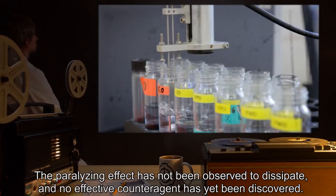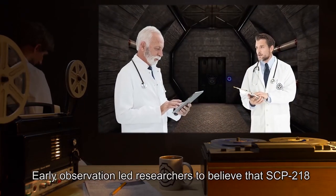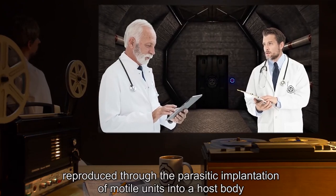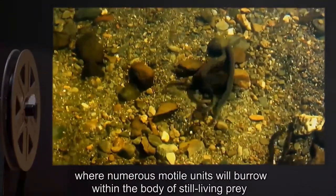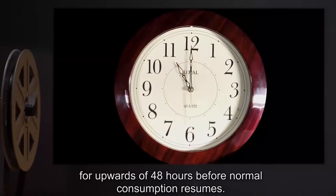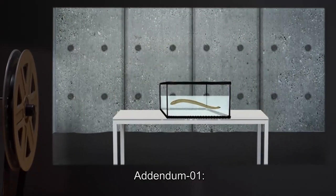Early observation led researchers to believe that SCP-218 reproduced through the parasitic implantation of modal units into a host body. This behavior has since been determined to be atypical feeding behavior, where numerous modal units will burrow within the body of still-living prey for upwards of 48 hours before normal consumption resumes.